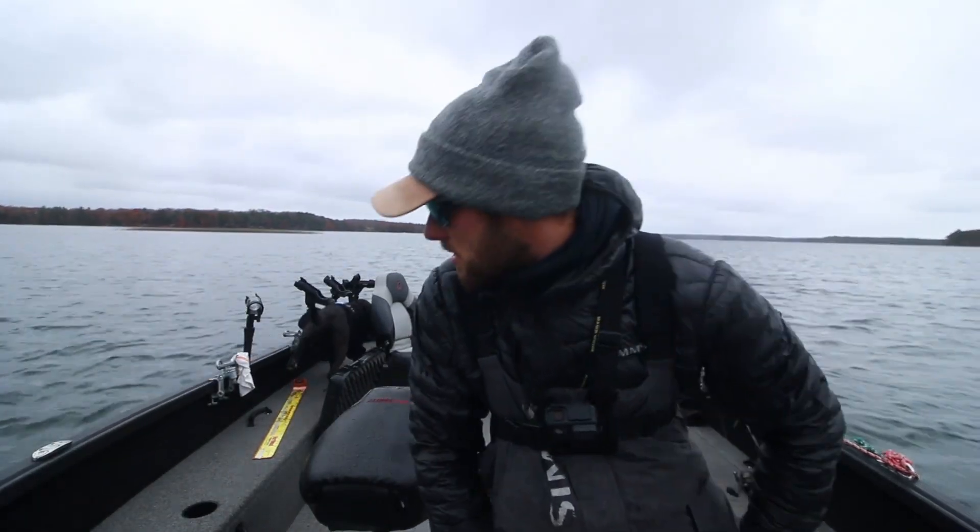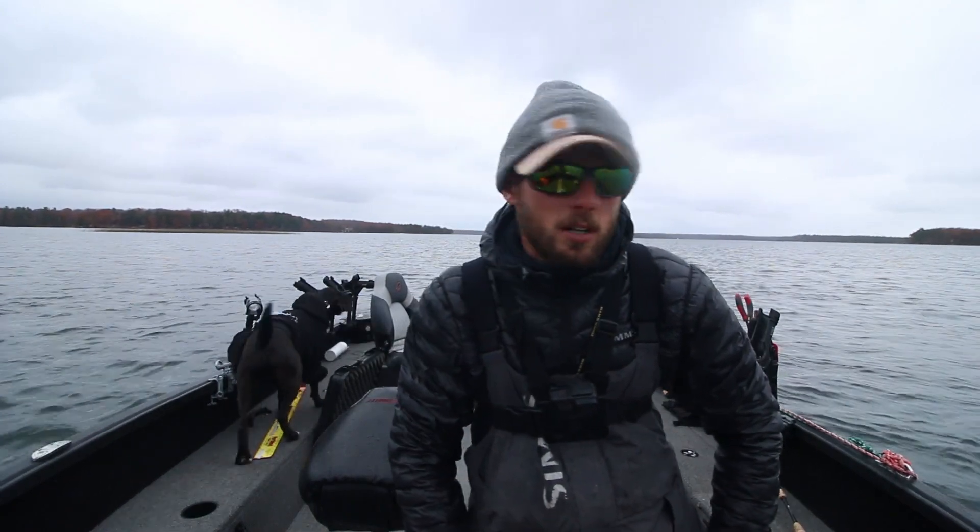I don't know how many fish we're going to catch or how long we're going to stay out here. Surly does not last very long in the cold — he's not a cold weather dog — so we'll make a few more casts and see what happens.